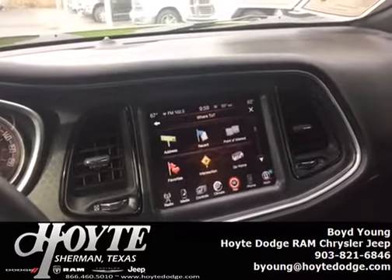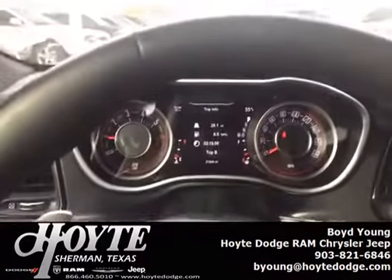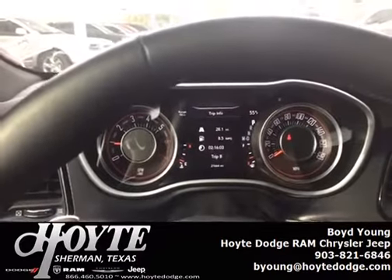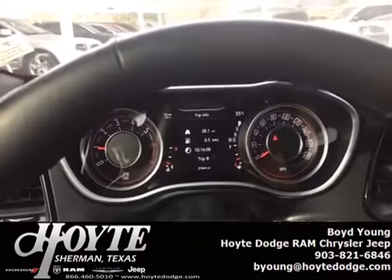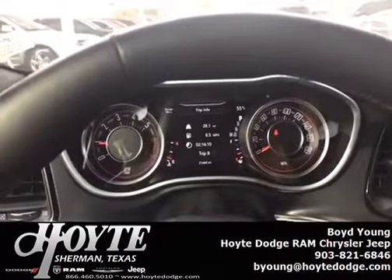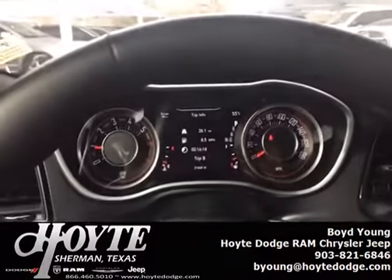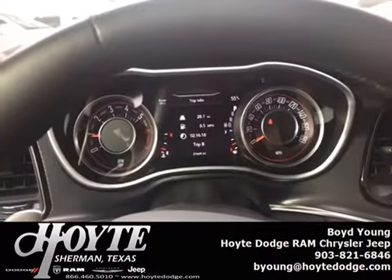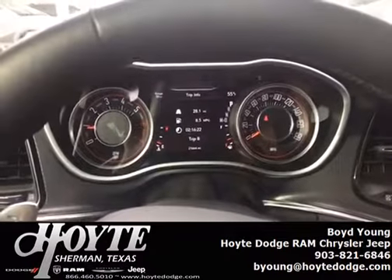This particular car only has 21,000 miles on it. It was owned by an enthusiast and has some custom graphics that were part of the car club that this customer belonged to. As I mentioned, with the color and 485 horsepower, this car isn't for everybody — we do have some other Challengers as well — but this one is just special.